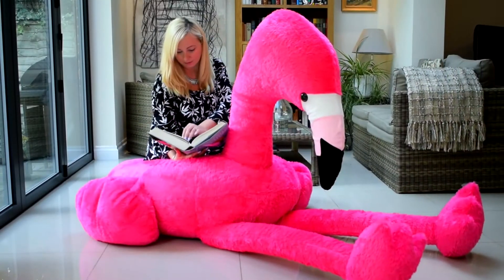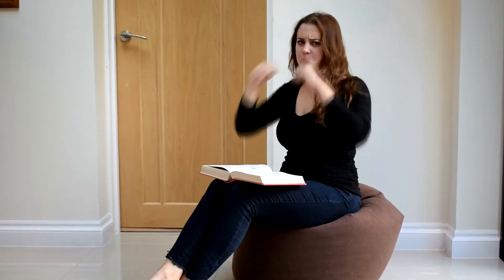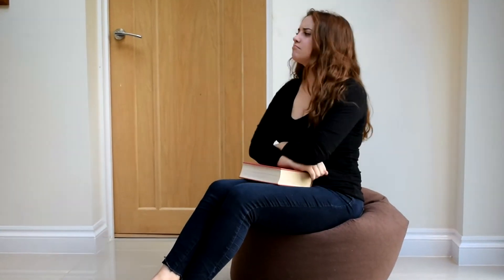Not only will the blushing tones of the Chillingo make your pad look cool, but you'll be the envy of all your buddies who will realise just how dull and boring their beanbags are.